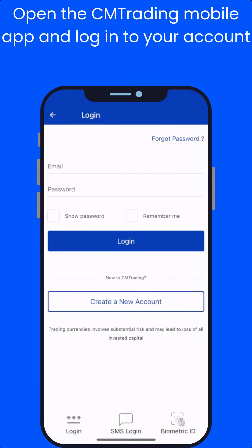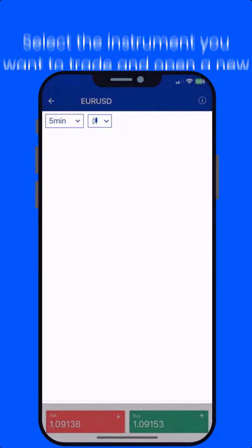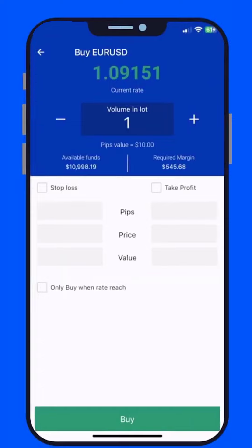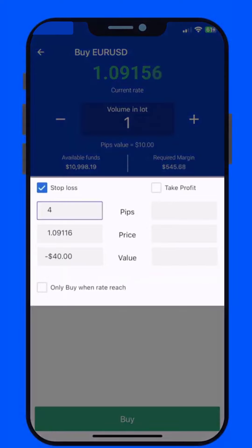Open the CM Trading mobile app and log into your account. Select the instrument you want to trade and open a new trade. When you place a new trade, you'll see the option to set stop loss and take profit.